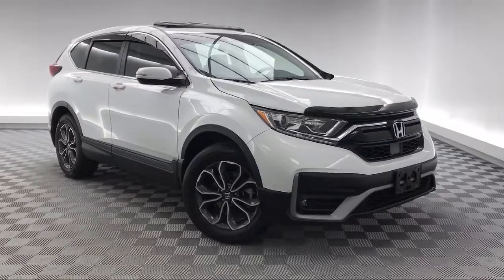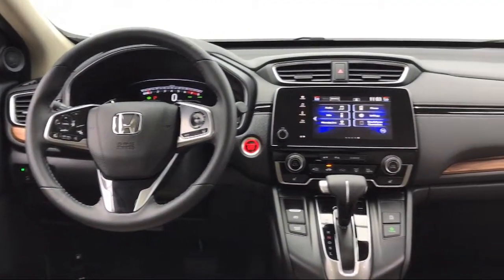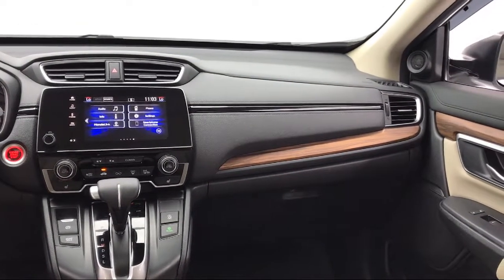Additional features include Heated Door Mirrors, Rear View Camera, Split Fold Down Rear Seat, Sirius XM Satellite Radio, and Steering Wheel Controls, and has less than 5,000 miles on the odometer.